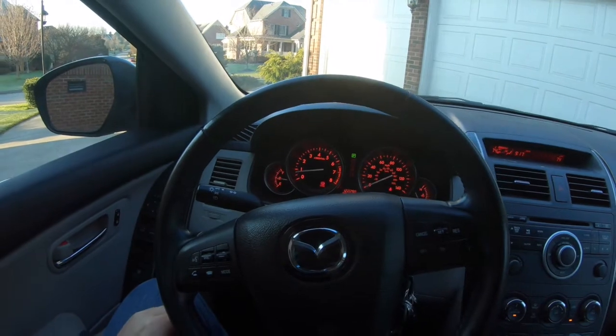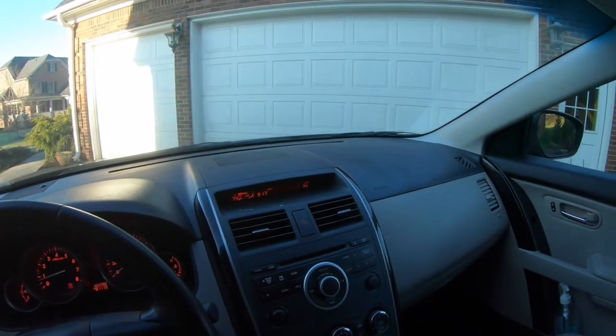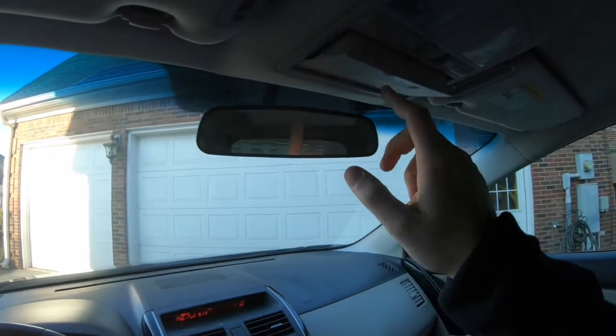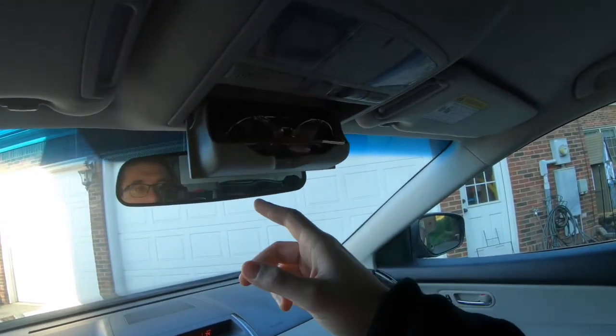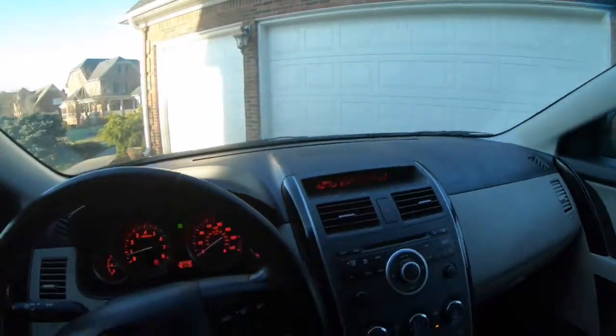That's it for the interior review of the car. Now let's take this car on the road and I'll give you my impression of its driving characteristics. There's also a handy sunglasses holder up here, which is a nice little feature.